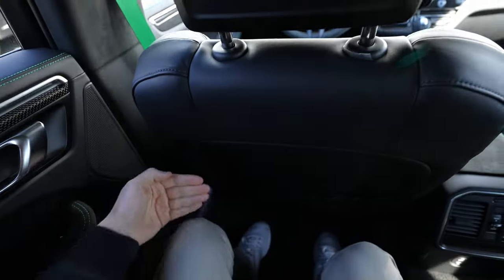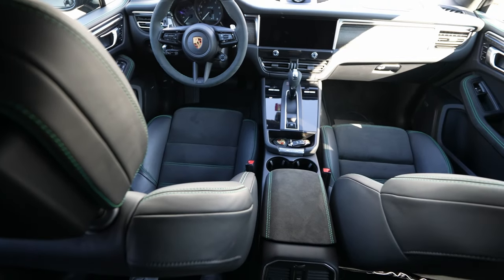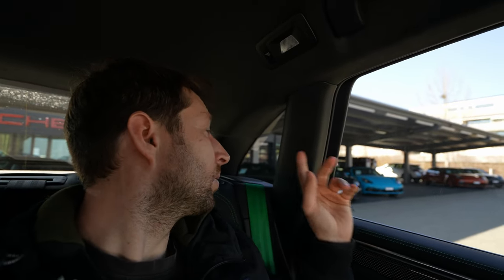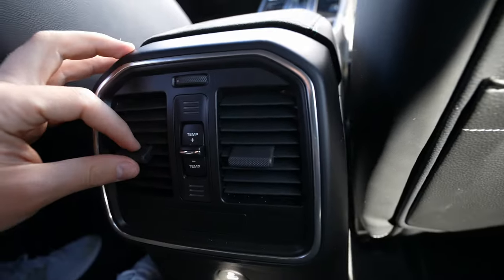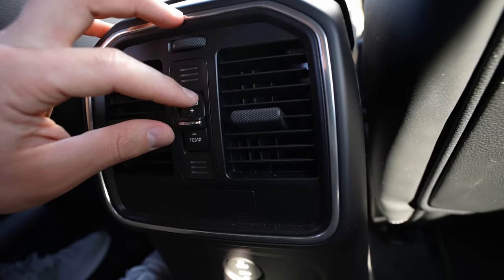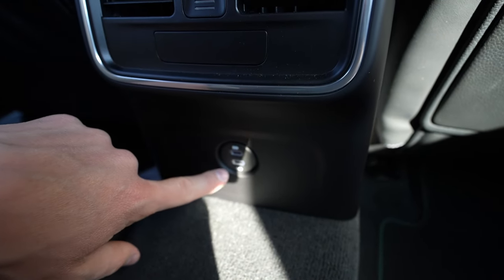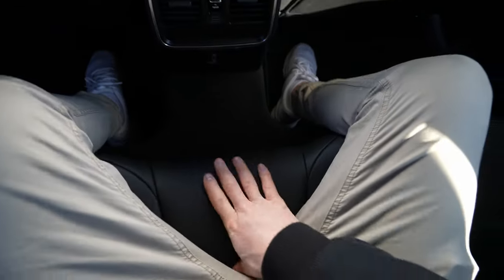Headroom in the rear is about five to six fingers above my head at 173 cm. Legroom is more than enough behind the seat in my driving position, and I can even stretch my legs slightly under the front seat. In the center position there's a vent and individual temperature control, plus two USB-C ports. The space in the middle is about four to five fingers wide, and three people can sit comfortably.